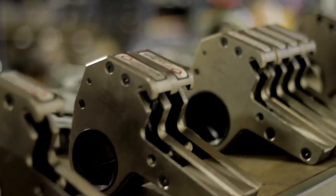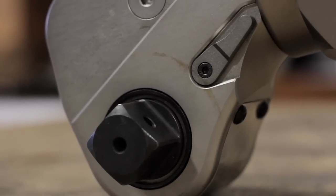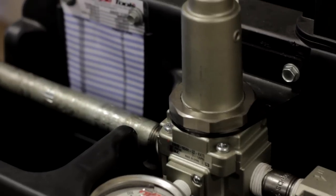We currently carry up to 50 to 60 ratchet lengths on the 2, 4, and 8 low cylinders, as well as a vast amount of square drive torque wrenches. We carry up to 50 to 60 Rad Tools per month and run a constant cycle of shipments coming to us from our manufacturer of the Rad Torque System.